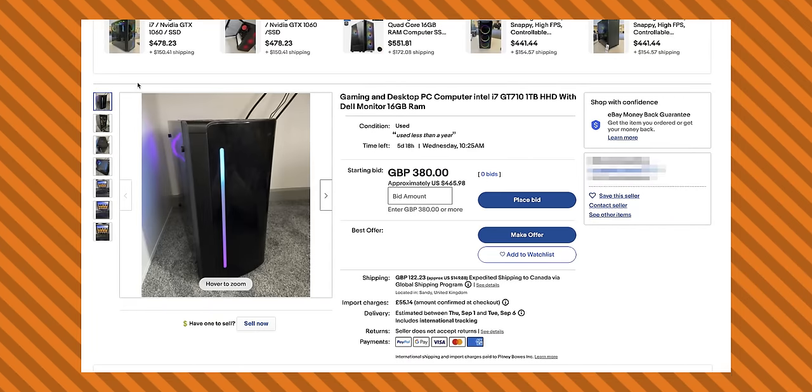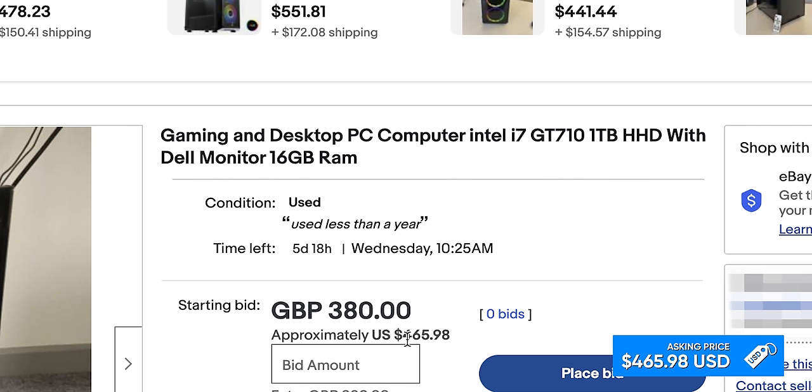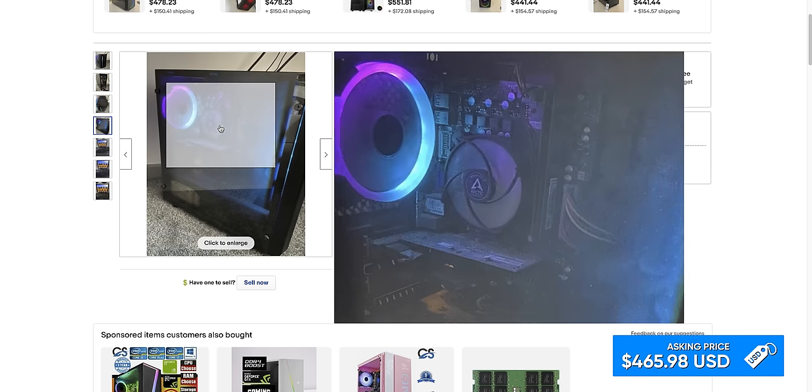Gaming and desktop PC computer — Intel i7, GT 710, one terabyte HDD with Dell monitor, 16 gigabytes of RAM. Oh, it's a four-by-three display — I love it, it's adorable. PS2 ports. Well, PS2 is not bad. The specs say i7-3770, which isn't bad, but if you look at the location of the 12-volt connector for the CPU, this is definitely an OEM board. This was an office PC thrown into a gaming PC chassis and called a gaming PC. The best value proposition here is really the monitor.